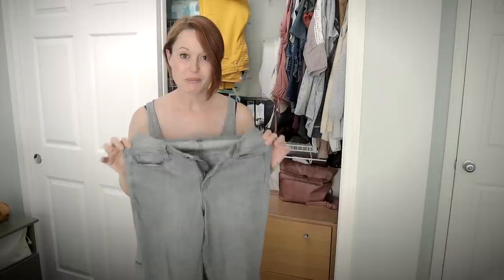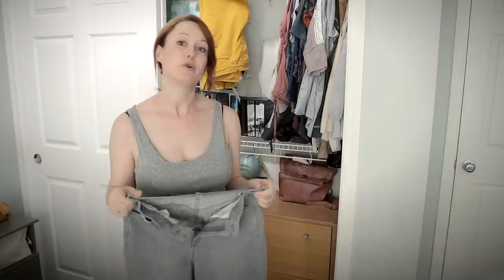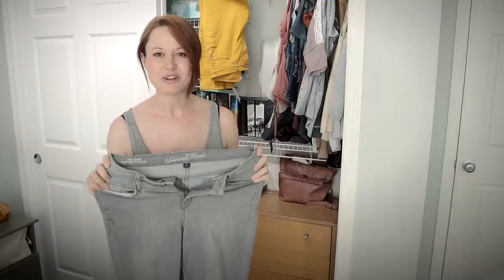I'm going to keep the keep pile over here to the left and set the donation items out on the bed. These are my beloved gray pants — I wear these quite often. They're getting a little bit too tight for my pregnant body, but they have a lot of stretch, so I'm assuming that as soon as I'm postpartum, or shortly thereafter, I'll be able to wear these again. So I'm going to hold on to these.